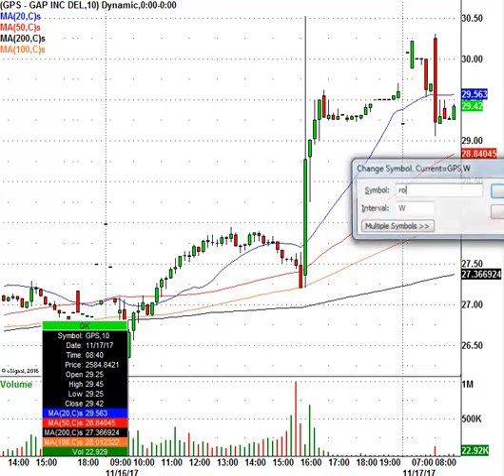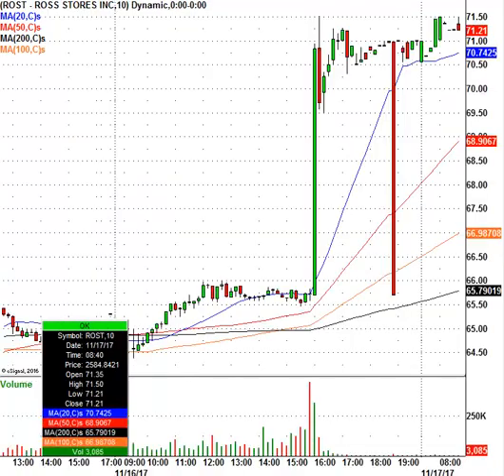Next up, let's take a look at Ross Stores. ROST is the ticker symbol. Stock right now is trading at $71.21, closed at $65.69 — a great pop here, an all-time high for Ross Stores. It's a little bit overbought, but the trend is up and the stock is up. Don't chase it at these levels — let it level off. Once the opening bell rings, we'll see what kind of pattern we can get.